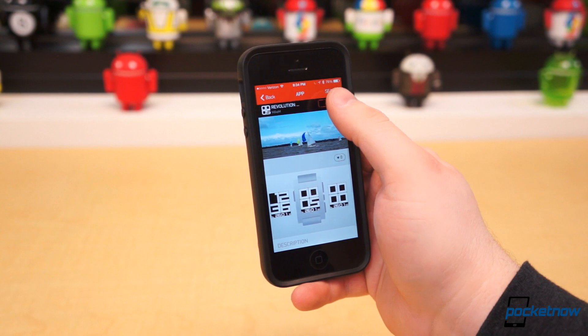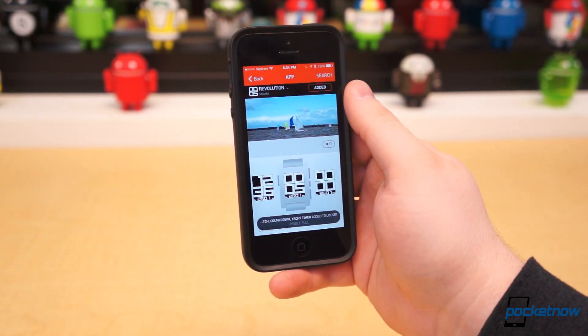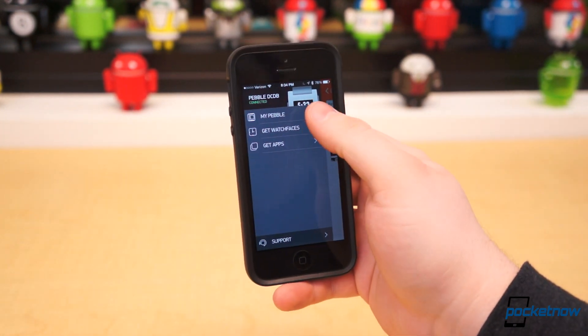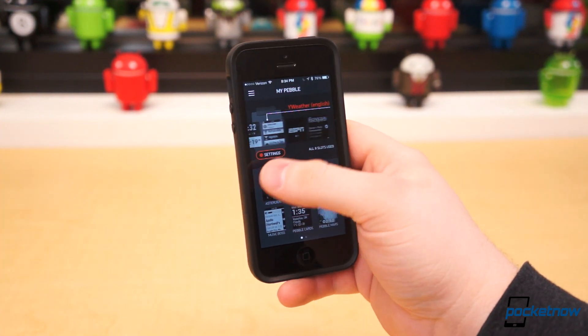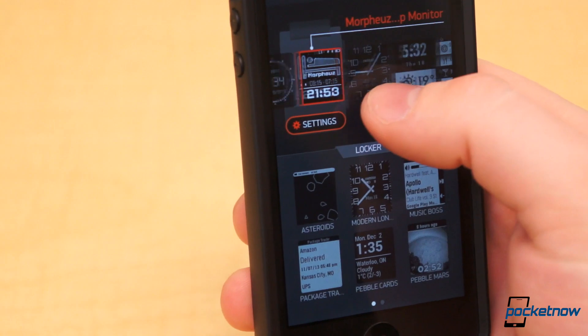You can choose up to eight watch faces and apps in total on Pebble, and once the Pebble is full, additional watch faces and apps will be stored in your Pebble Locker. Pebble Locker and installed watch faces and apps are managed in the MyPebble menu. You can scroll left and right to get a visual preview of all the installed watch faces and apps on your Pebble, as well as the apps in your locker.